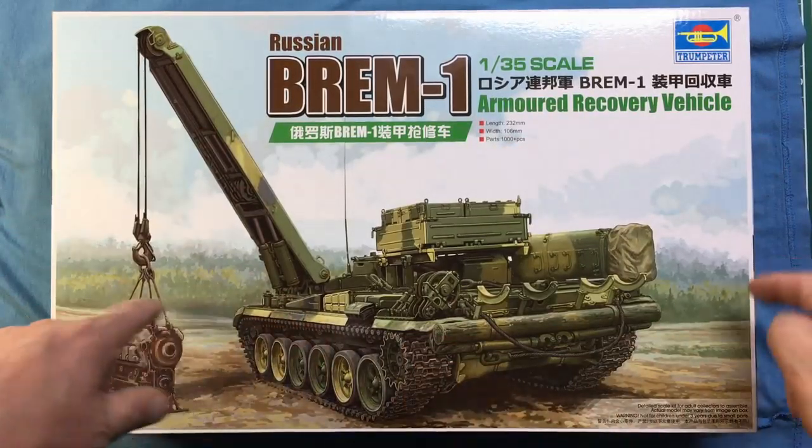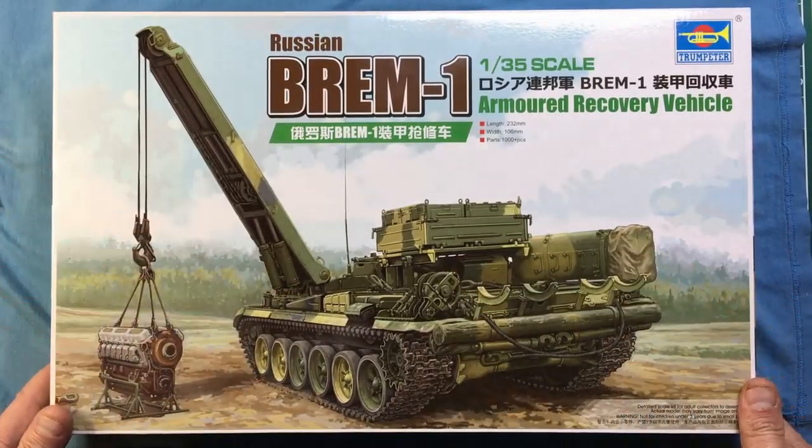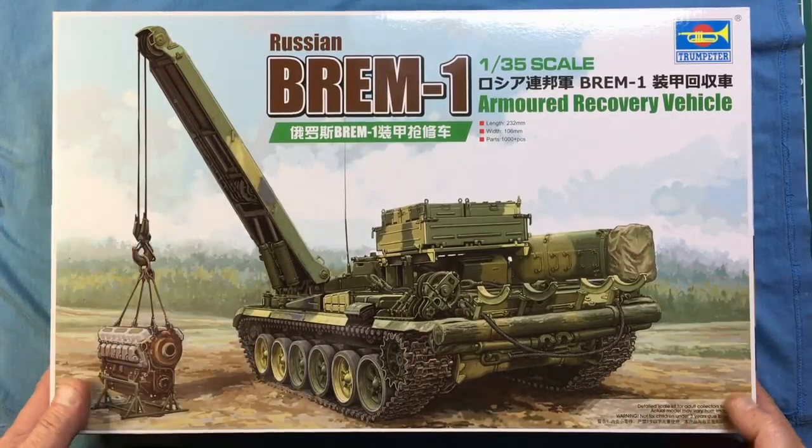If you hear some funny noises in the background, my dog is playing with her chew underneath the bench this is being filmed on, so if you hear knocking noises, you're not going mad.